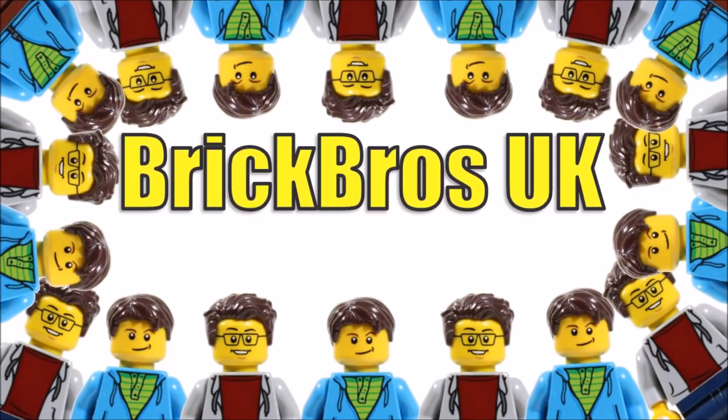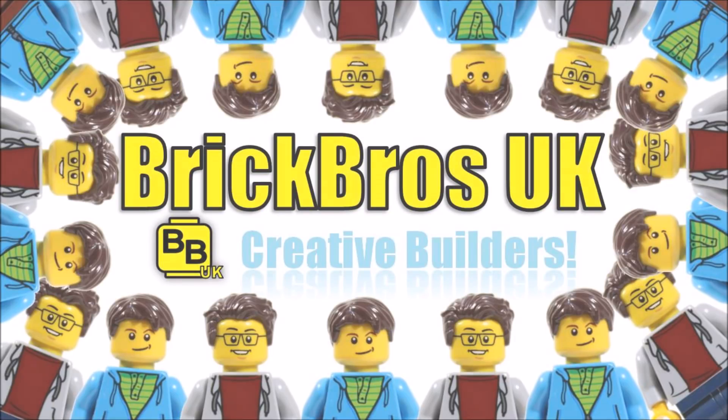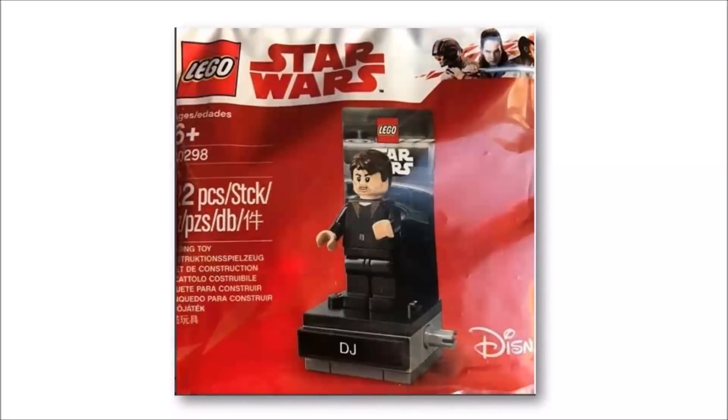Hello, it's BrickBros UK and we have a cool bit of Last Jedi news. DJ, who doesn't appear in any of the sets and is one of the new characters in the movie, will be coming out in a polybag next year in a Lego shop promotion — maybe as soon as January, but we'll have to wait and see on this.